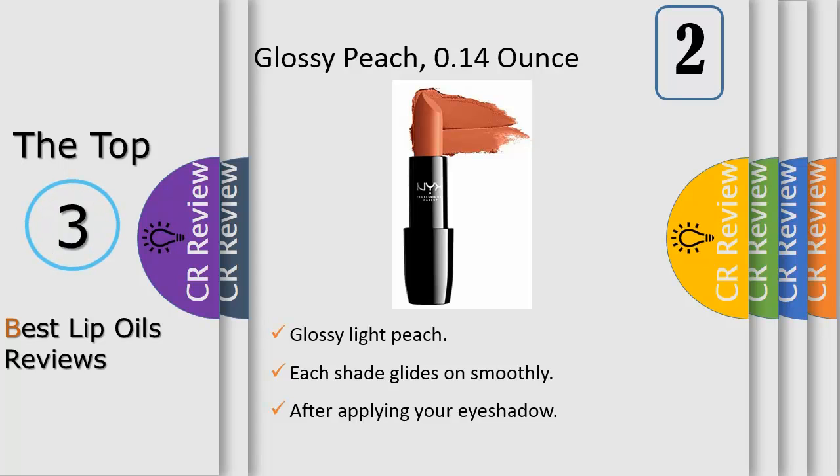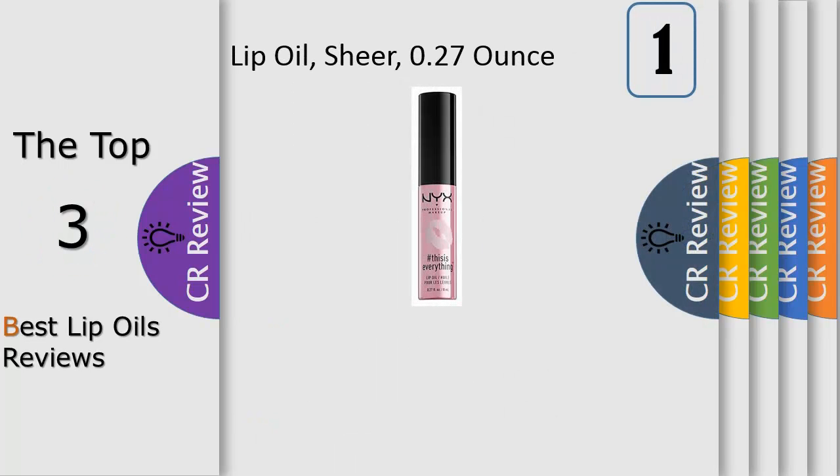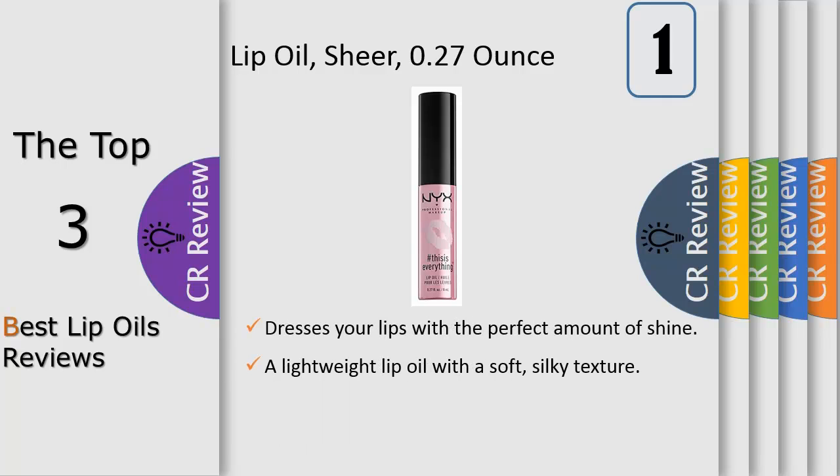Lavish your lips with This Is Everything Lip Oil, our new decadent formula that drizzles your pout with the perfect amount of shine. This luxurious lippy is enriched with a unique blend of oils including almond, avocado, rosehip, and herbal, and features a lovely vanilla cherry blossom scent.